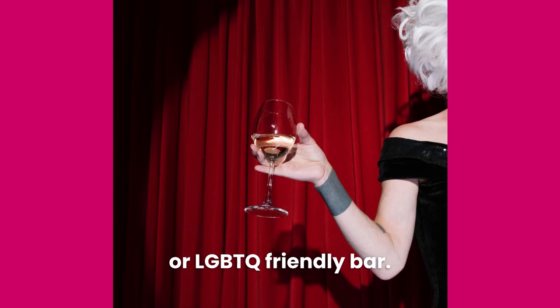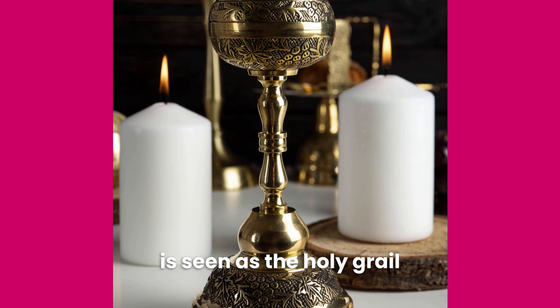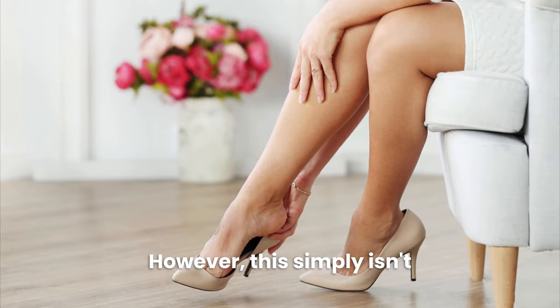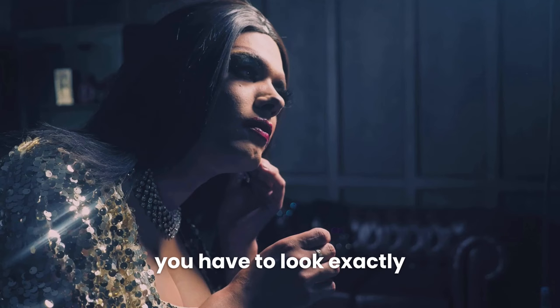Tip number nine: don't worry about passing. Passing as a woman is seen as the holy grail for many cross-dressers and transgender women; however, this simply isn't practical for most people. Instead, your goal should be to feel comfortable in your own skin. It's okay to want to look your best as a woman, but this doesn't mean that you have to look exactly like a cisgender woman. I believe you should be proud to be seen as an attractive and stylish cross-dresser.